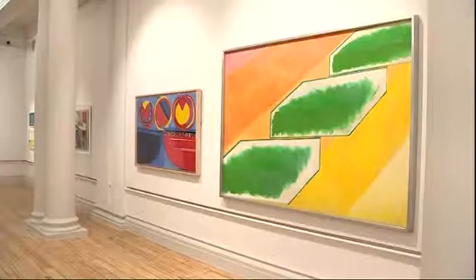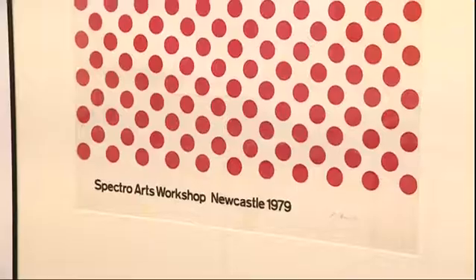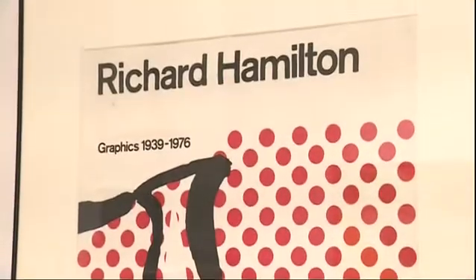Pioneers of Pop — together they tell the story of Newcastle University's art school in the 50s and 60s, and at the centre of it all: Richard Hamilton.